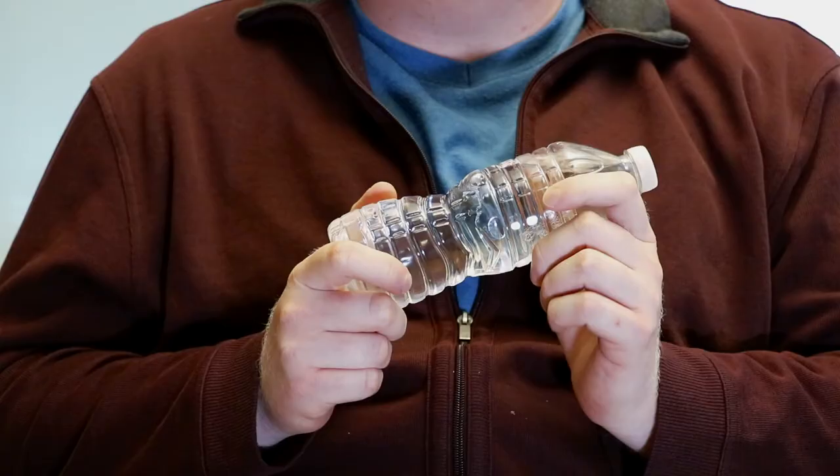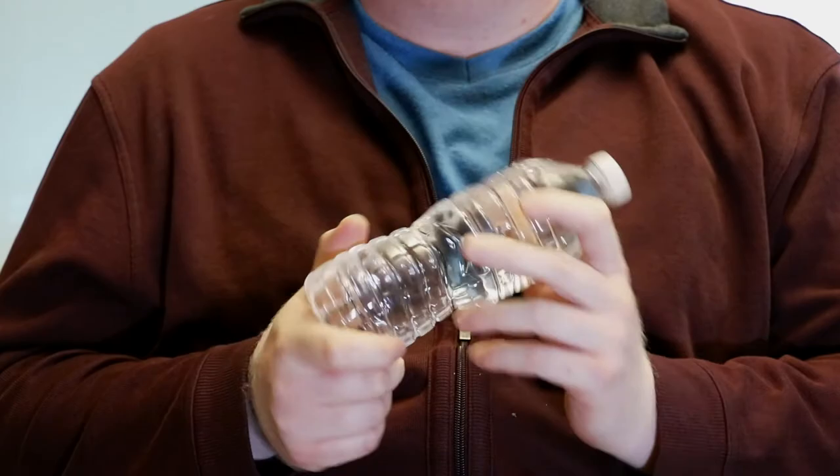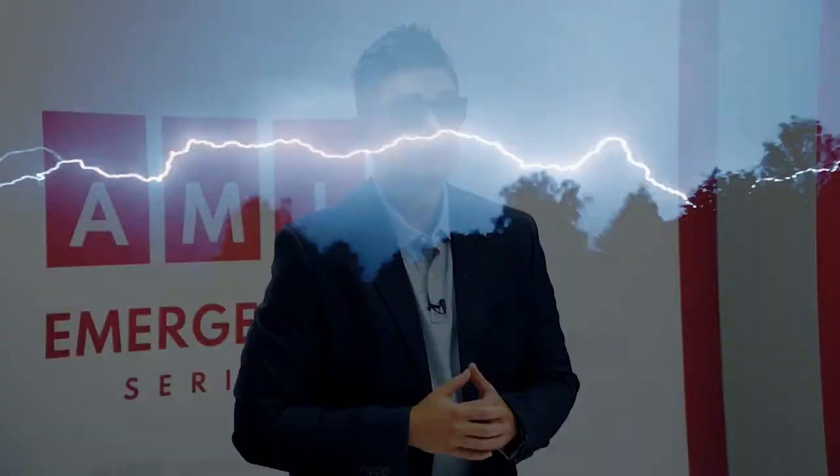The other thing that I keep in my go bag is just a couple of bottles of water. Water is hugely important to making sure you're sustaining life. I also keep a couple of protein bars in my go bag just in case you need some food on the fly.